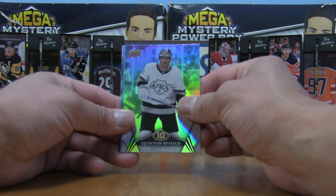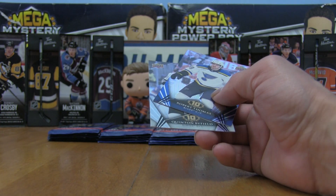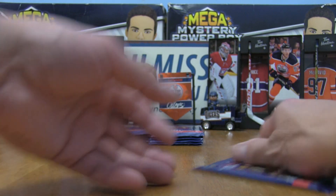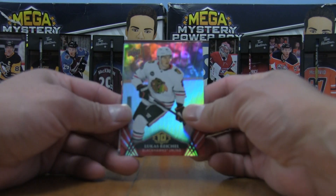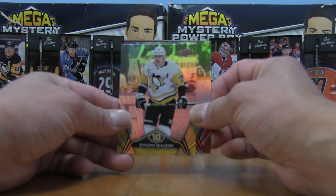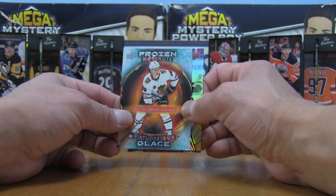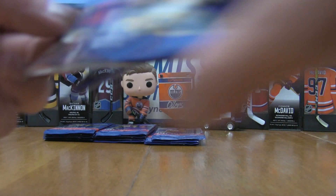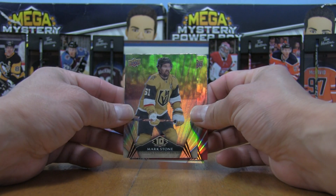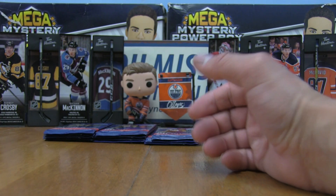We've got Byfield, Robert Thomas, and Bobby Brink in Motion Phenoms. These rookies are technically a holdover from last year, so it's a little surprising to still see those names in the 24-25 series. We've got Lucas Reichel and Malkin looks to be one of the hot shots coming up. Then a Connor Bedard Frozen Hot Shots — boom! A pretty solid card.